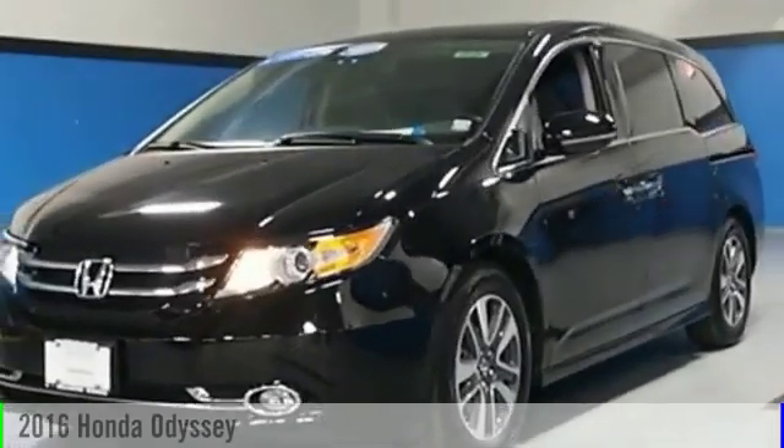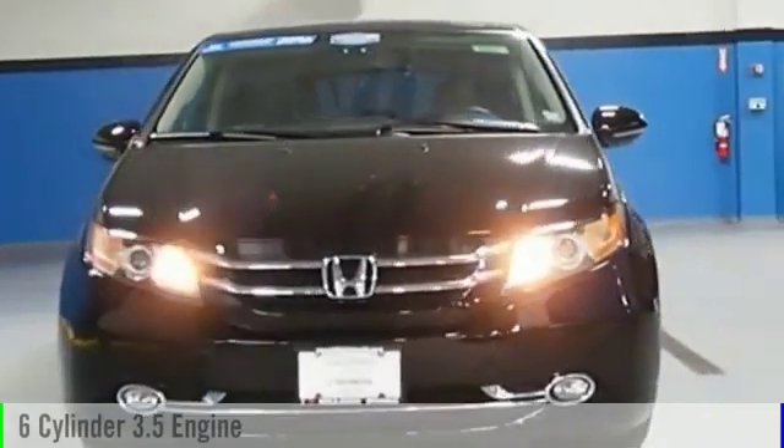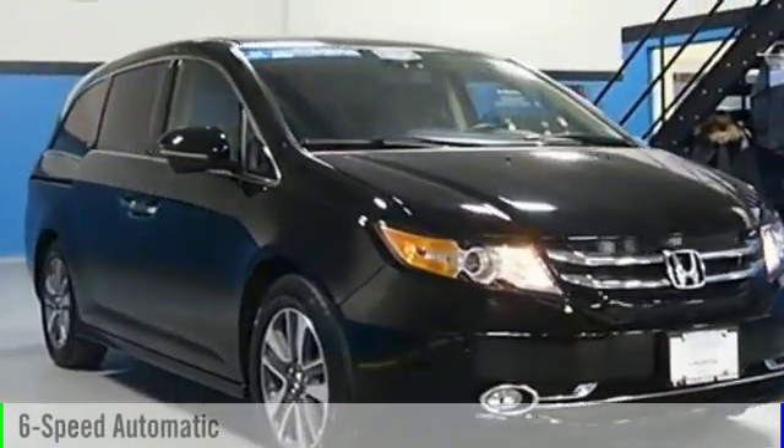2016 Odyssey. This vehicle is powered by a front-wheel drive, six-cylinder, 3.5-liter engine, and comes with a six-speed automatic transmission.